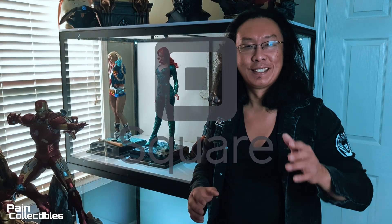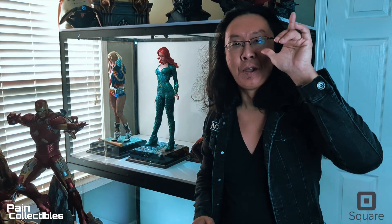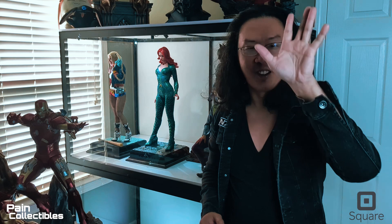All right guys, welcome to Paying Collectibles. I just wanted to do a quick short video to introduce you to my new store, OnSquare. I'll put the link below, but OnSquare.com — I now have a Paying Collectibles store.